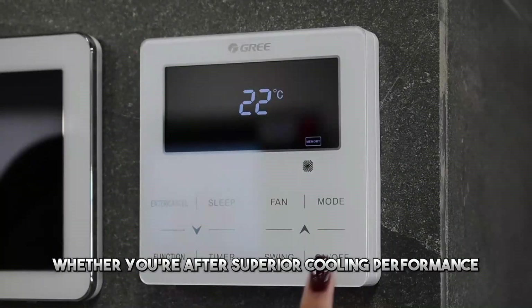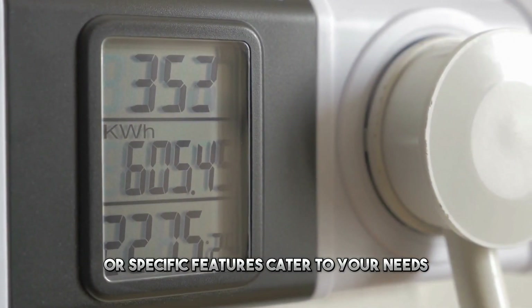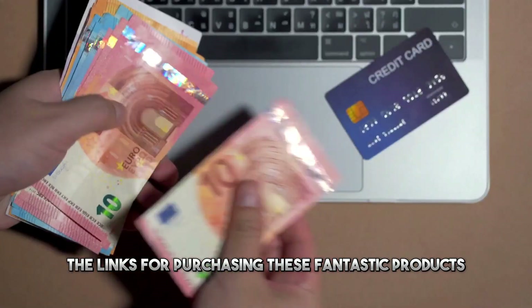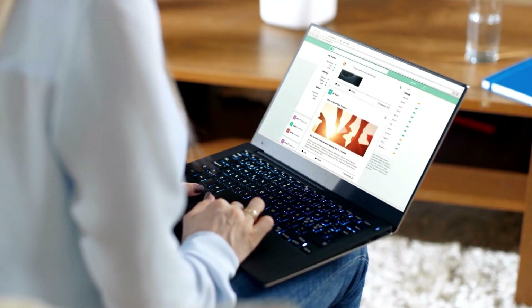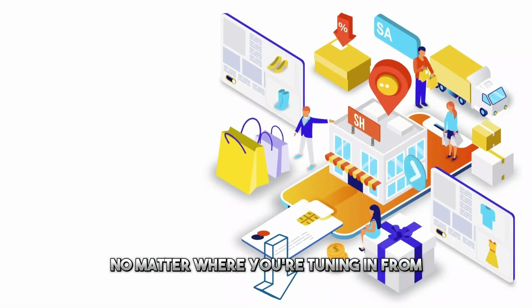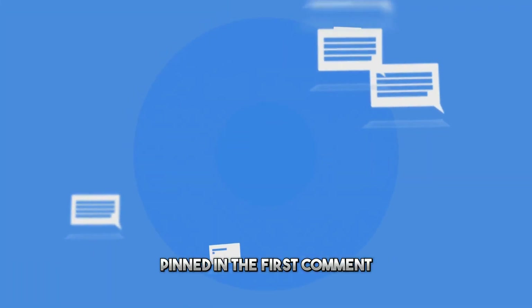Whether you're after superior cooling performance, wallet-friendly options, or specific features catered to your needs, I've got you covered. The links for purchasing these fantastic products are right down in the description box below, and they're accessible to all countries. No matter where you're tuning in from, you'll find the links to all the showcased products pinned in the first comment.